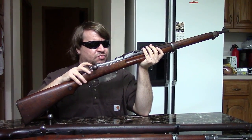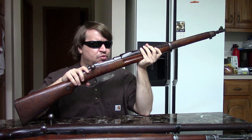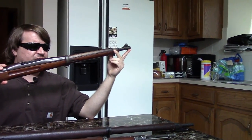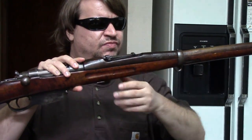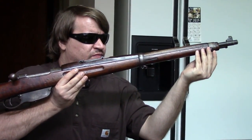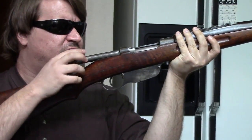The Zastava factory was busy with other projects, so they contracted with a private firm called FOMU. The barrels were provided by Zastava — the same 24-inch barrels for 8x57 they were using on the M24 Mauser, complete with Mauser-style sights already installed. What FOMU did was take the rifle stocks and cut them down, and they put a band spring in as well.